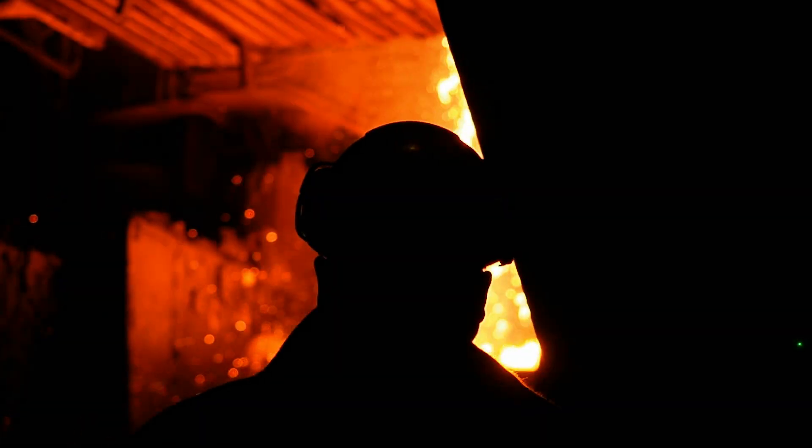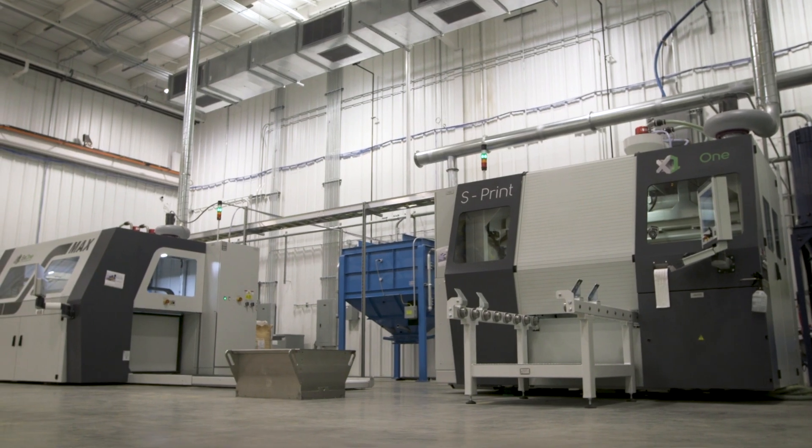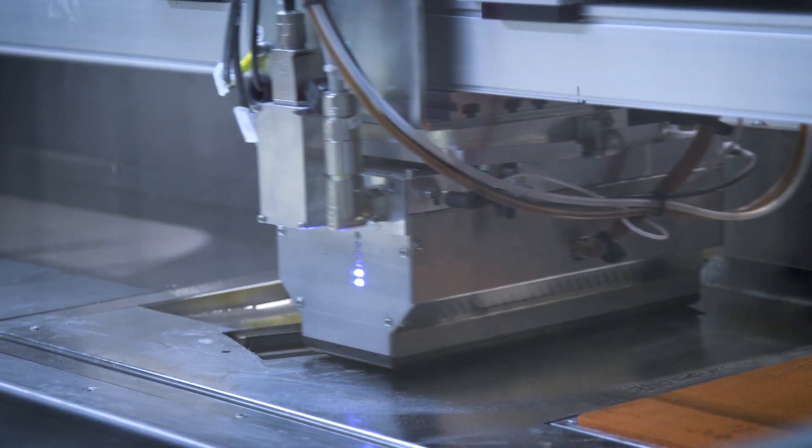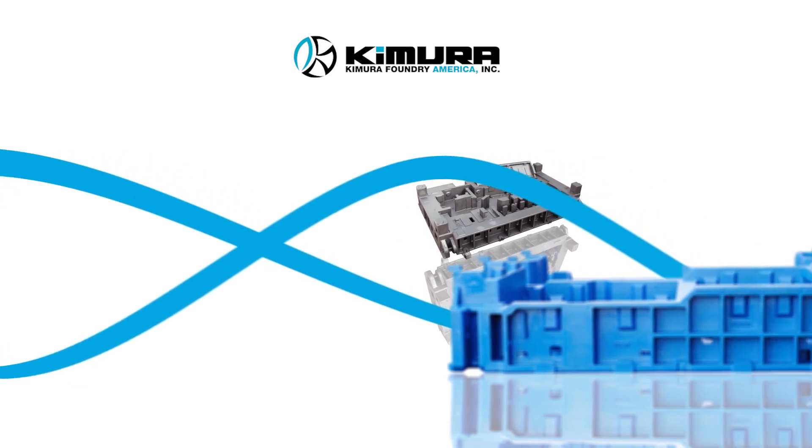It's a new day for the metal casting industry. Thanks to the unique 3D sand printing capabilities using our binder jetting technology, we are revolutionizing the foundry industry around the world.